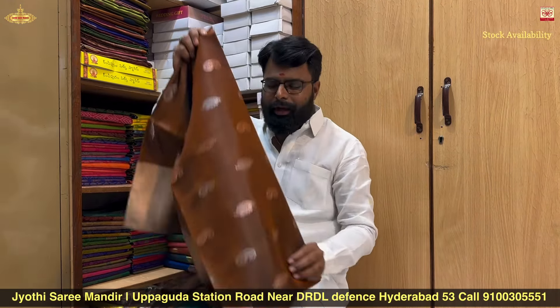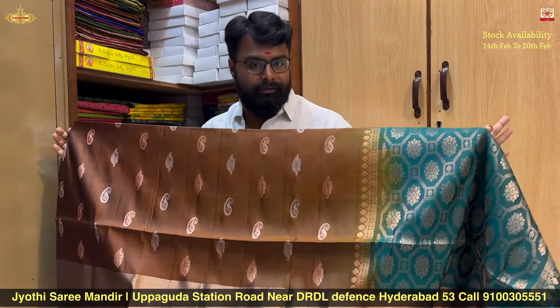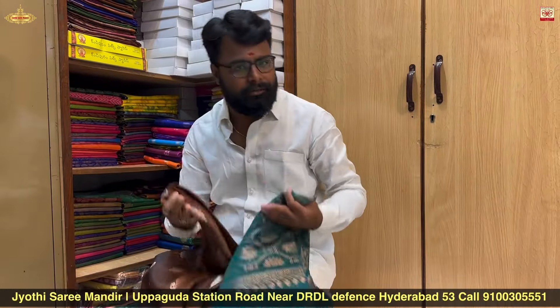In this video, the variety present is from February 14th. The variety is shown range-wise.